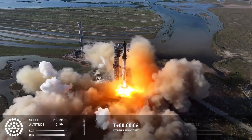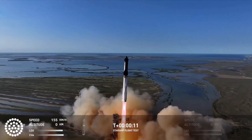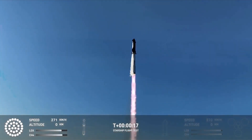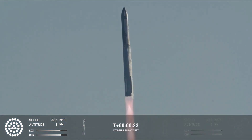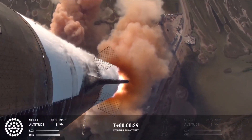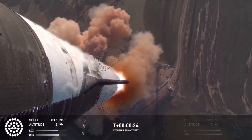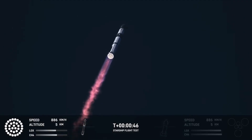We've got ignition. Vehicle is pitching downrange. Booster Raptor team pressure nominal. Booster and ship avionics power and telemetry nominal.